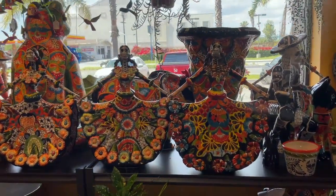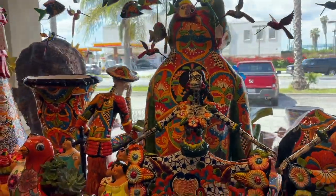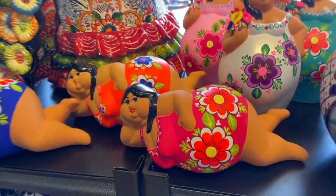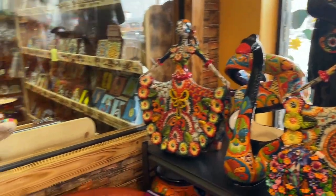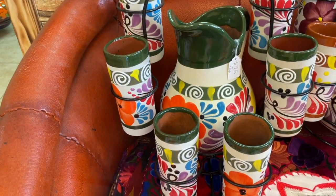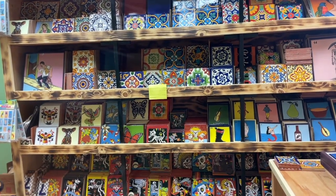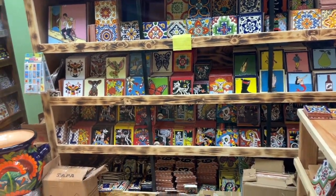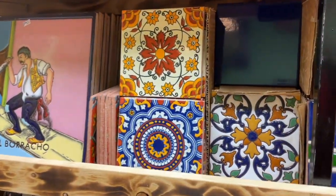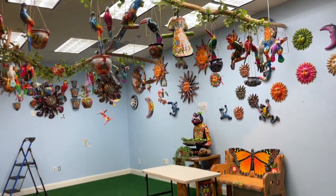Look at all these spectacular things! I see a frog there, birdie. These are pretty — cup and pitcher sets. Look at all these beautiful tiles, wow.